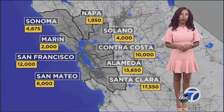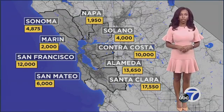In the Bay Area, Santa Clara County is getting the most doses of vaccine, with more than 17,000.